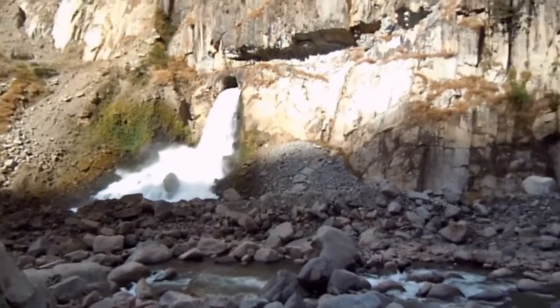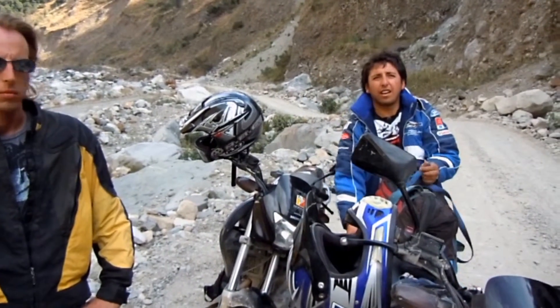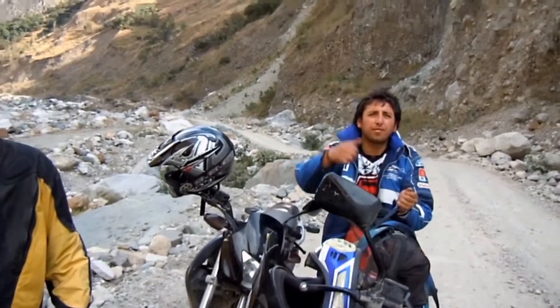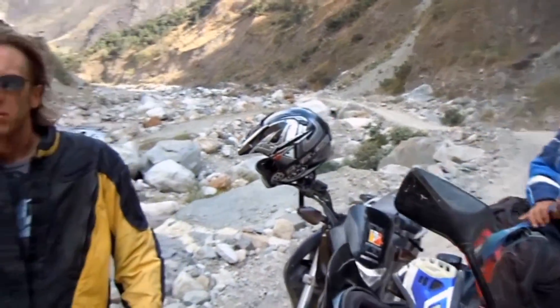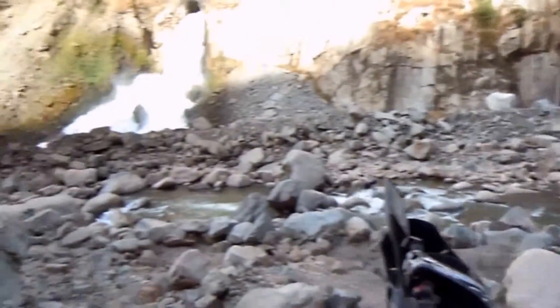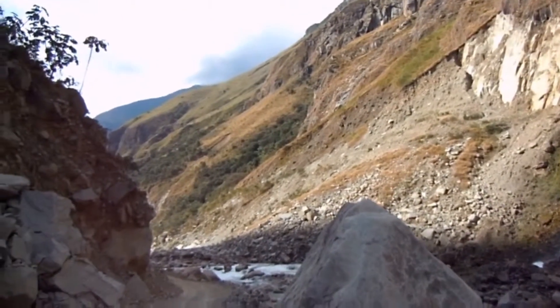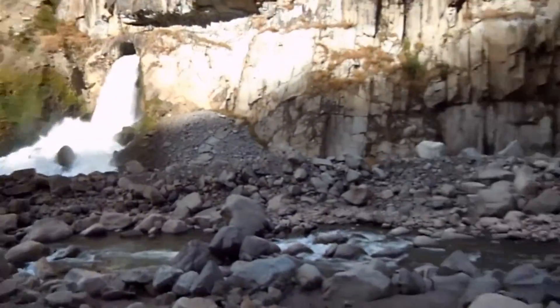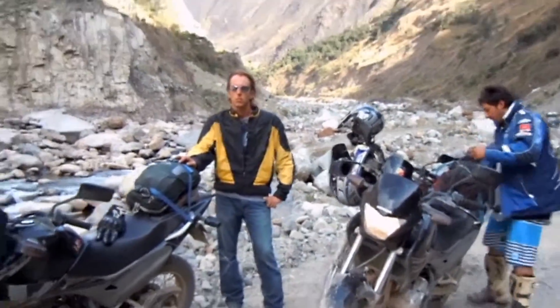We've got a bit of a waterfall here. Fabrizio, is that waterfall part of the hydropower plant nearby? It looks pretty cool though. The scenery is just absolutely stunning everywhere you go — this was too good to pass up, we had to stop and check it out. But onward and off to the next bit of track.